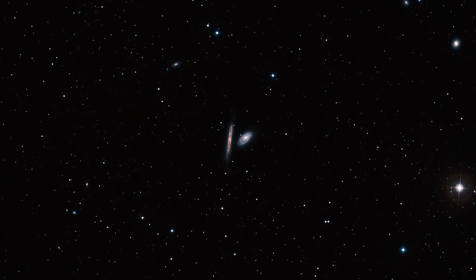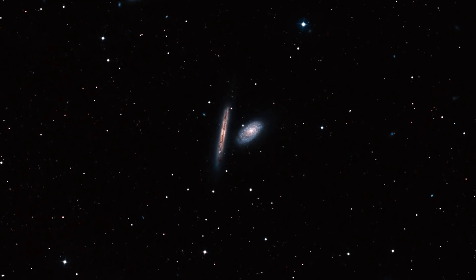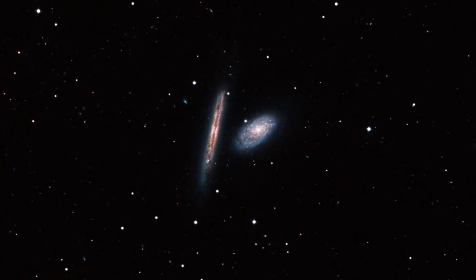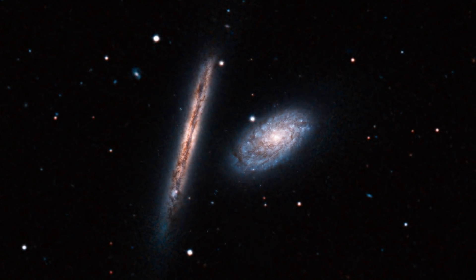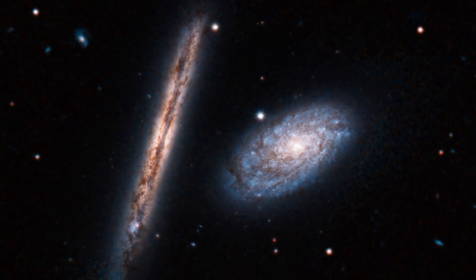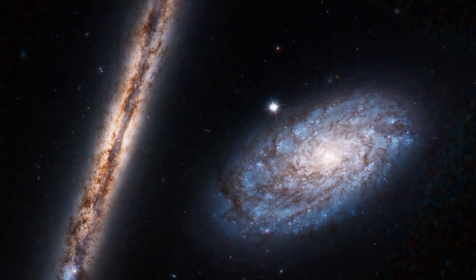Next, Hubble featured a pair of spiral galaxies known as NGC 4302, seen edge on, and NGC 4298. Both located 55 million light-years away, the telescope brilliantly captured their warm stellar glow and brown, mottled patterns of dust.